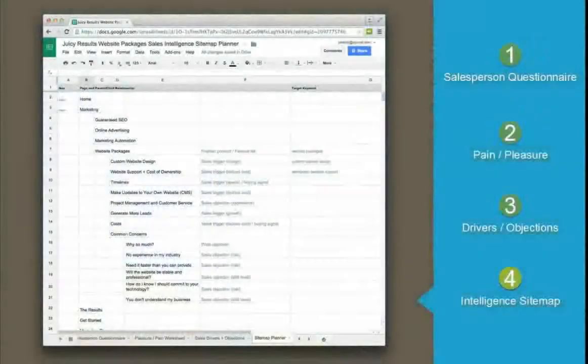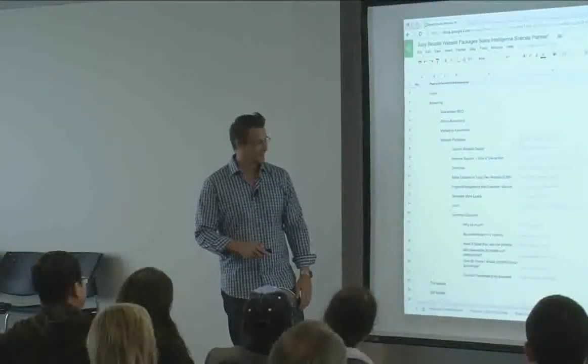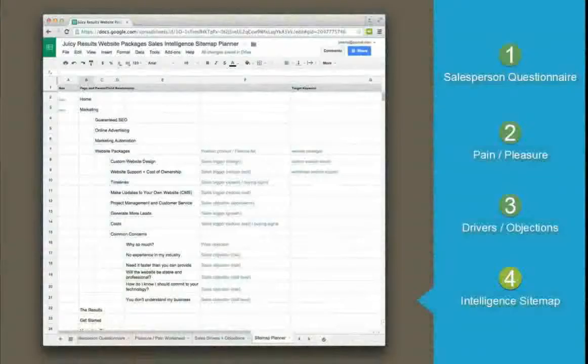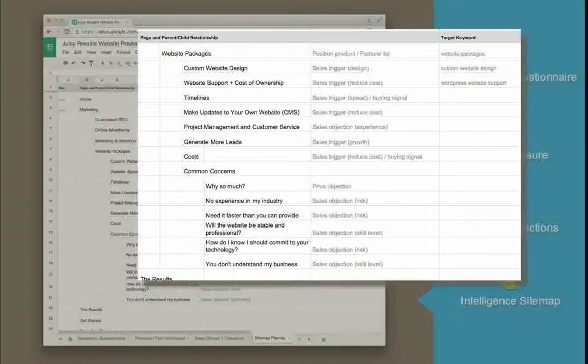When you have all this information, it's time to build the sitemap. We pencil in our website — before doing the big graphical version. We have website packages on our website and list all the drivers: custom website design, cost of ownership, timelines. I also have a section called 'Common Concerns': Why so much? No experience in my industry? All of those things are on the website — not because every client needs to read it, but if they do read it, I know what I'll be talking about when I call that person.